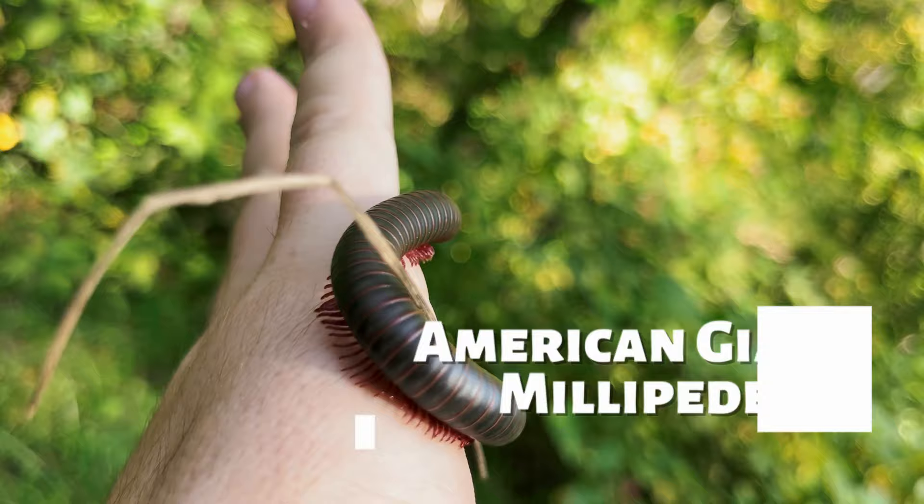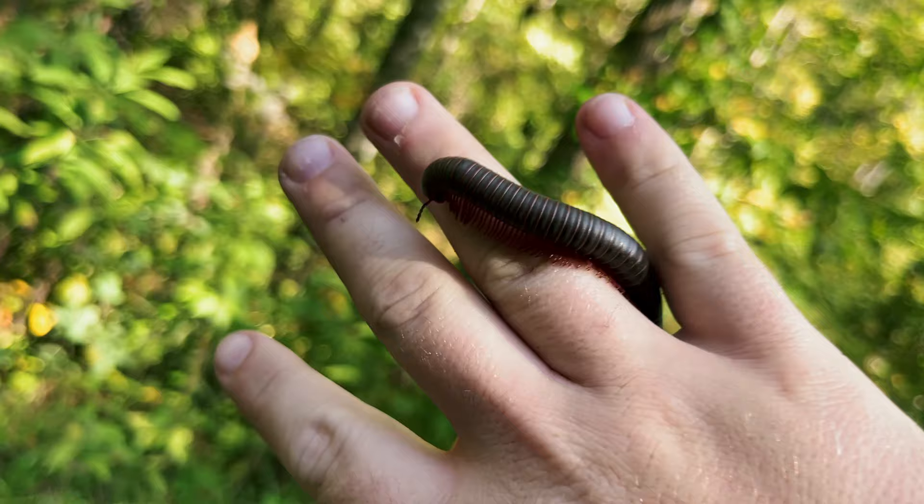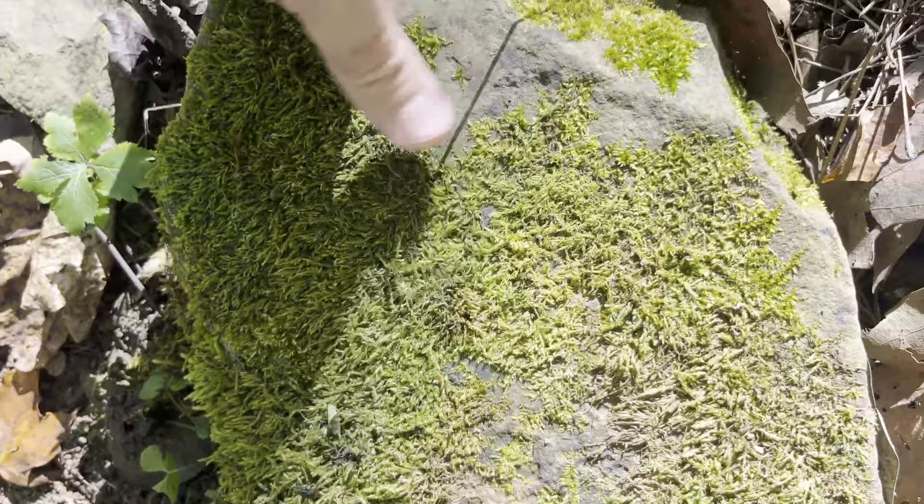Walking along the road, I found this American giant millipede. They don't bite or anything, and they're always super chill when I pick them up. They're actually pretty common, but they're an impressive animal, so I always appreciate the chance when I get to see one. Underneath the next rock, there was another two-line salamander.